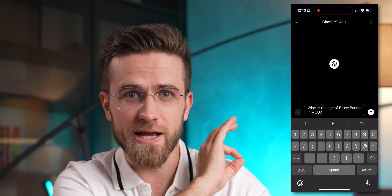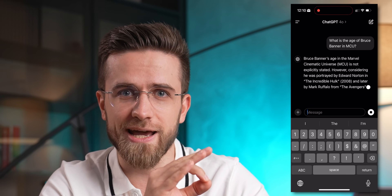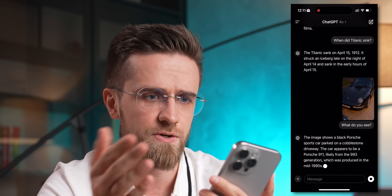The easiest way to feel the power of AI on your phone is with ChatGPT. The app itself has all the features that the web version has — chat normally, type using your voice, upload photos for image recognition. But the best part of ChatGPT for iOS is its ability to just talk to you.